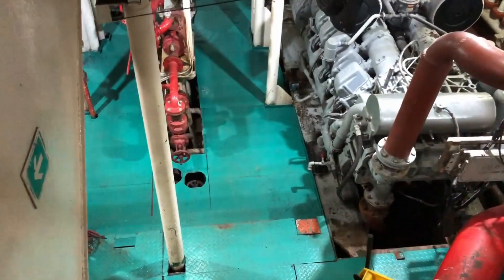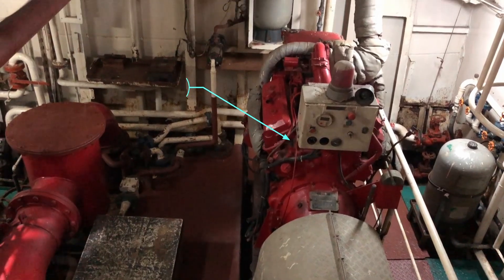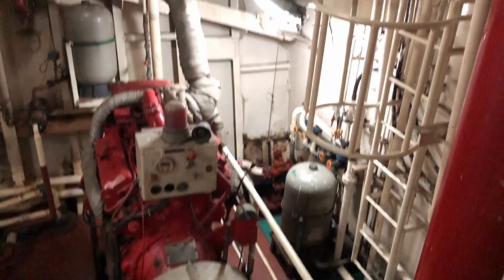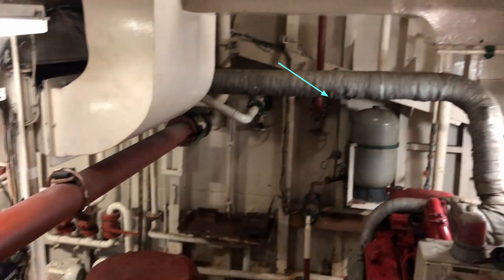Let's take a look inside the engine room. This is the fire engine, mostly used for extinguishing fires on other ships or at the port. This is the hydraulic tank — it supplies oil for the anchor and the forward winch.